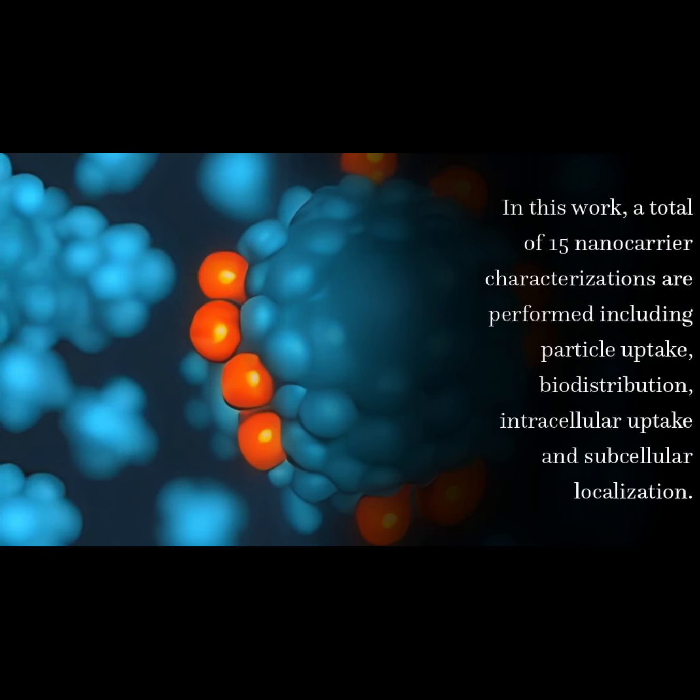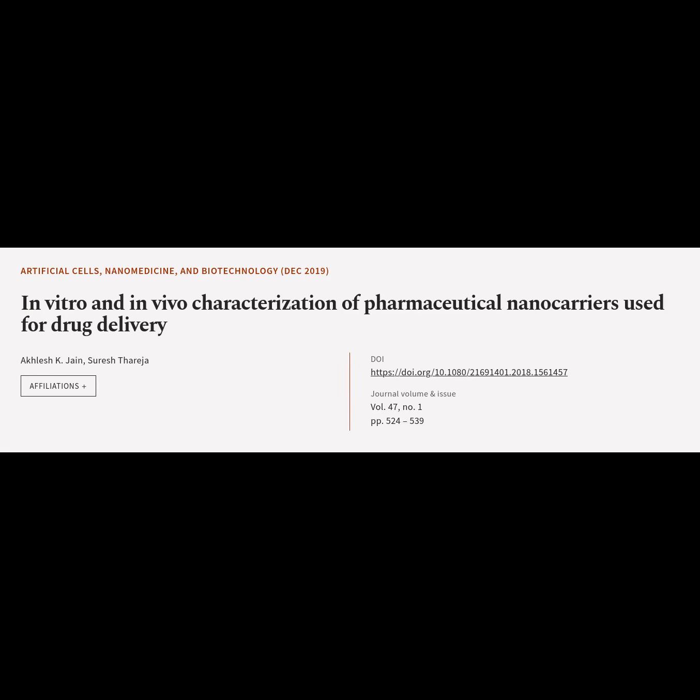In this work, a total of 15 nanocarrier characterizations are performed including particle uptake, biodistribution, intracellular uptake and subcellular localization. This article is titled 'In vitro and in vivo characterization of pharmaceutical nanocarriers used for drug delivery' and was authored by Oklesh Jain and Shuresh Tharajah.